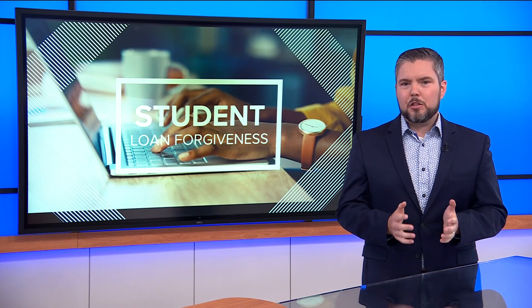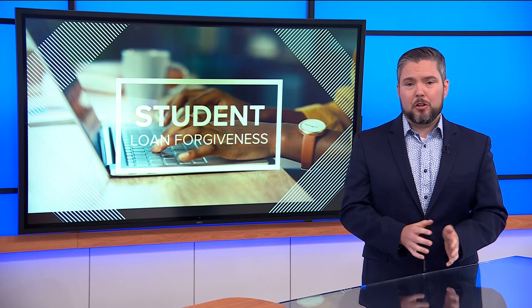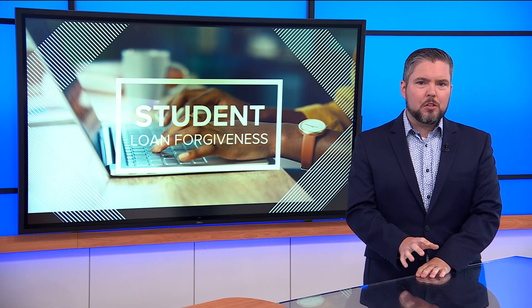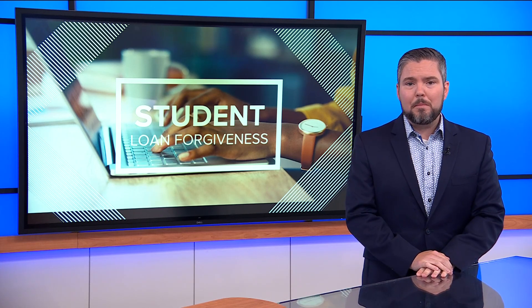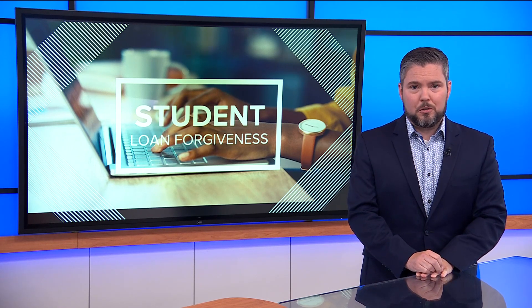This new plan isn't as flashy as the student loan forgiveness plan that promised to wipe away $10,000 or $20,000 worth of student loans. But financial counselors say for millions of Americans, the SAVE plan will be just as impactful, saving them money on their monthly payments and forgiving their loans if they keep up with those payments for a certain number of years.